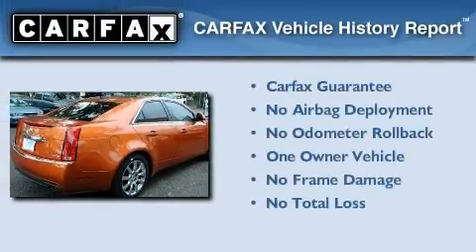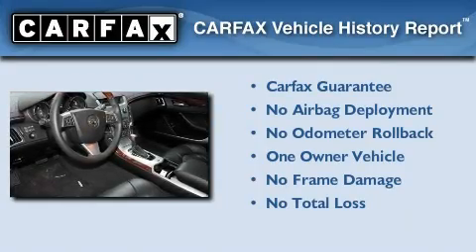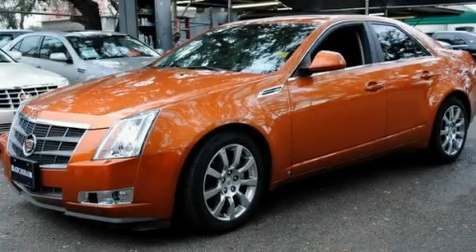This Cadillac has had only one owner, and it qualifies for the Carfax buyback guarantee. This automobile won't last long at this price — call and arrange a test drive now.